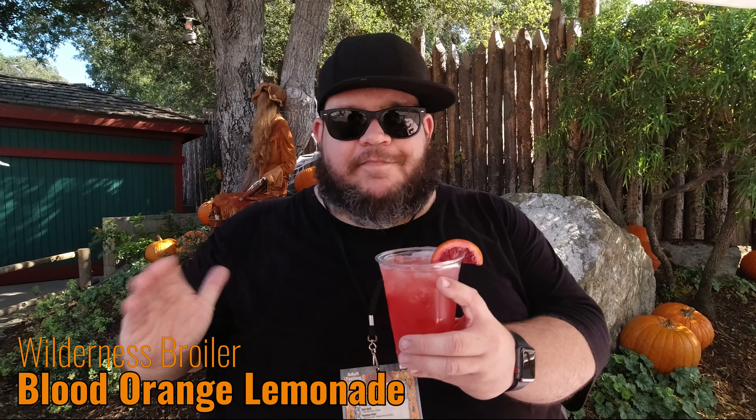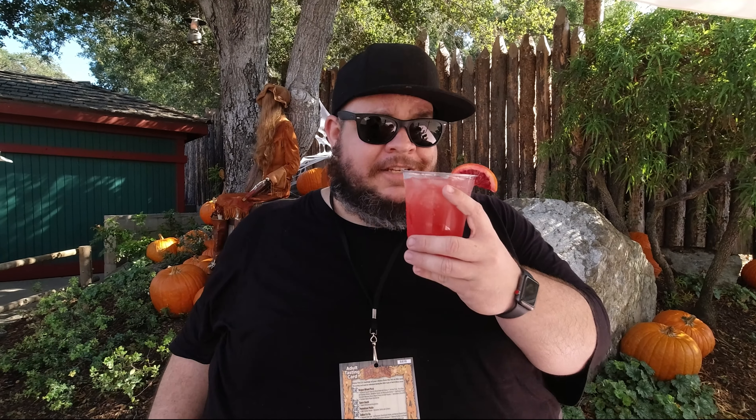My mouth is still on fire from that hot sausage hoagie over at Fireman's Barbecue. When we came down here to Wilderness Broiler they had this blood orange lemonade, and I am a sucker for anything blood orange. That is pretty good! What I like is sometimes you get lemonade that's so sweet it makes you pucker, but you're not getting that with this. The blood orange hint is nice and subtle. The flavor of the lemonade is really good — it's not overly sweet but it's sweet enough. I wish they'd had this last time when it was like 107 degrees.